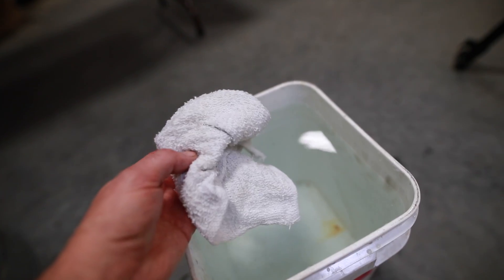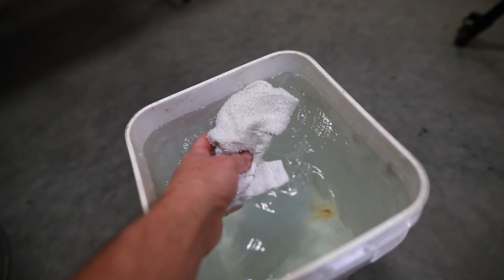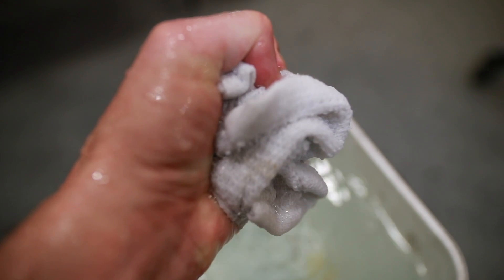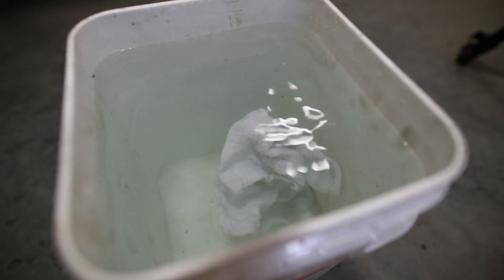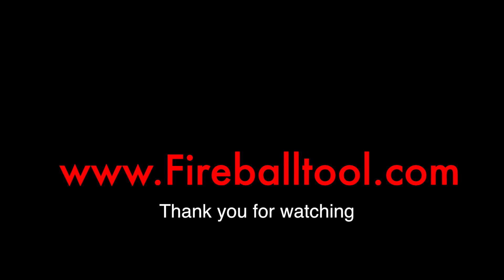Please lay the rags flat on a concrete floor to dry after you've soaked them in water — that seems to be the best solution. Please be very careful and dispose of them properly. Please subscribe for more awesome content and I'll catch you on the next one.